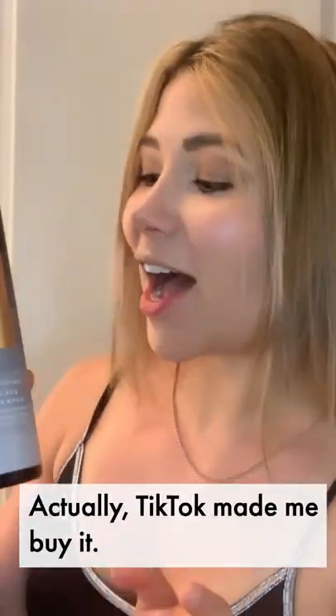Hey guys, Moda Moda shampoo is the best shampoo I have ever tried. Actually, TikTok made me buy it. You have to check this out.